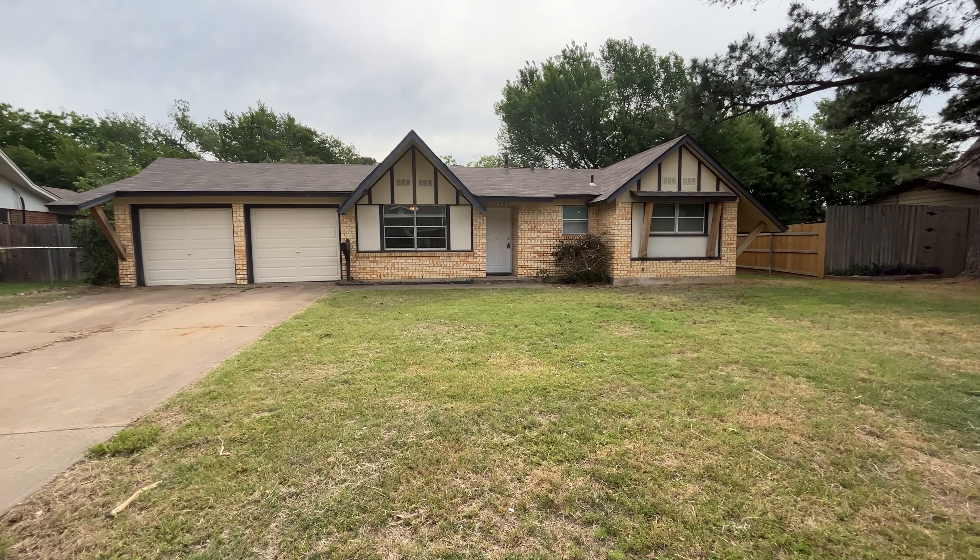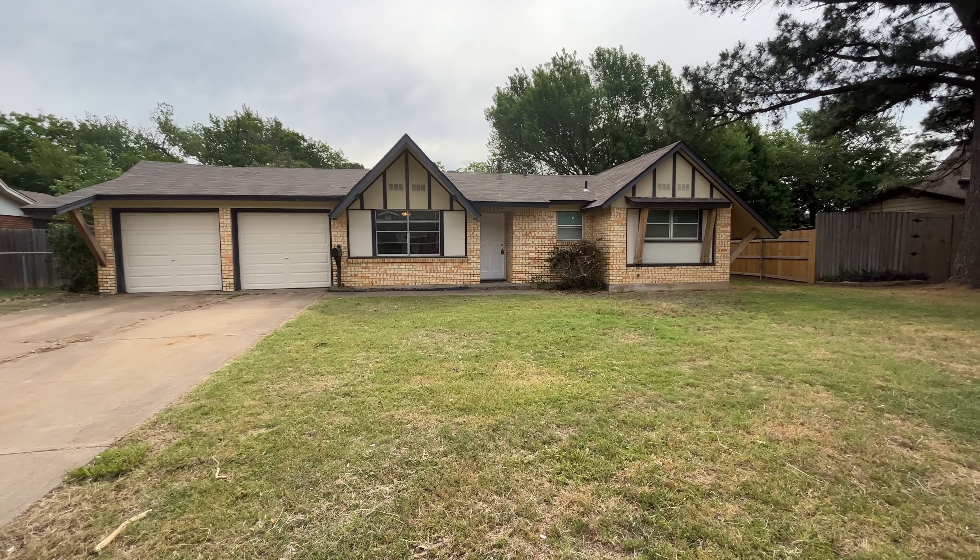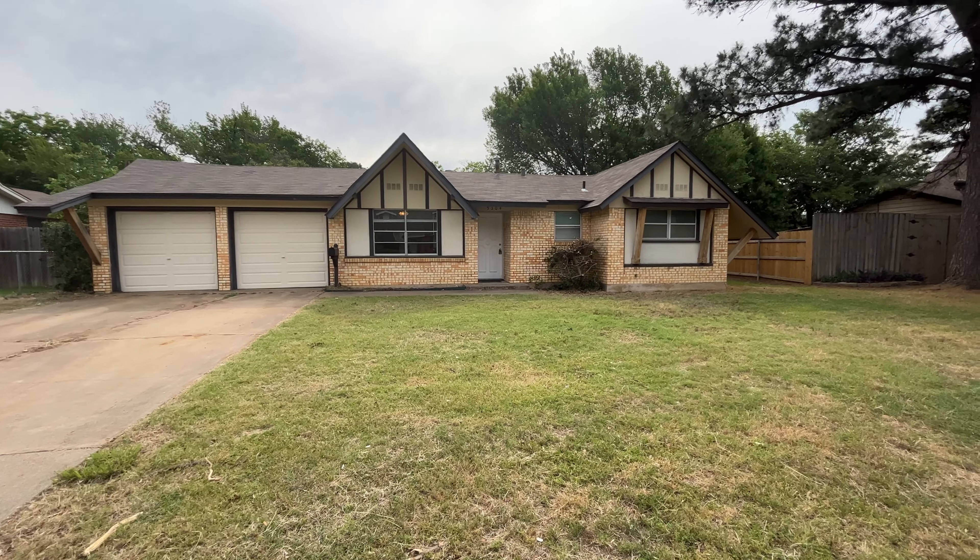Hope everyone's having a great day today. My name is John with Greenlight Property Management, and today we are here at 5304 Roberta Drive in North Richland Hills, Texas. Zip code is 76180. This is a three-bedroom, two-bathroom home, approximately 1,645 square feet.